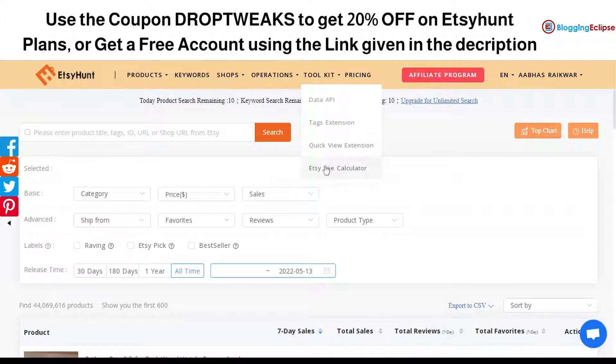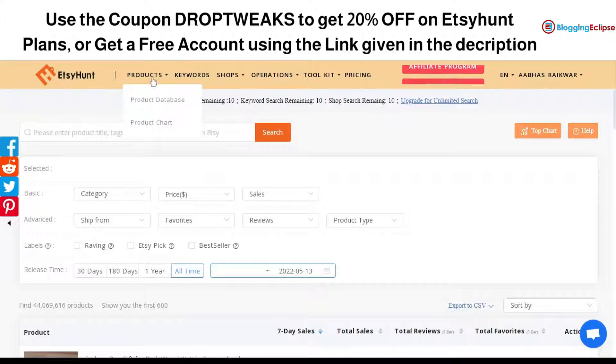There is also an Etsy calculator. If you are using Etsy for dropshipping or fulfillment purposes, you can check the Etsy fee and understand how exactly your product margin works — essentially how much money you will be making by selling that product online. This is the products option and the keywords section.